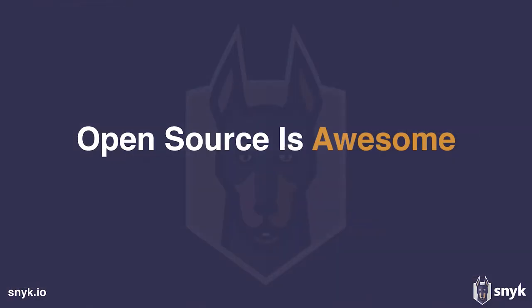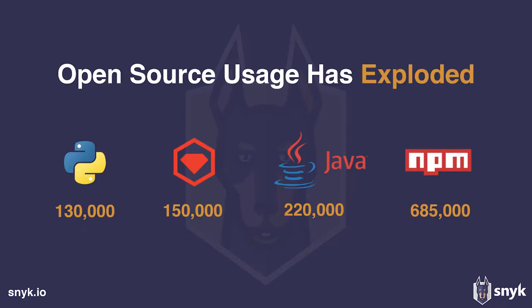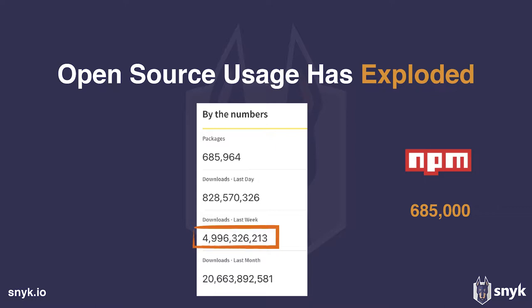I think we'd all agree that open source is awesome, and as a result its usage has exploded. When we look at the different languages and their package managers, we see these huge numbers of published packages that we all love and use. The numbers are pretty crazy, with NPM leading them all with 685,000 packages at the moment. Just last week alone, there were more than 5 billion packages downloaded from NPM.